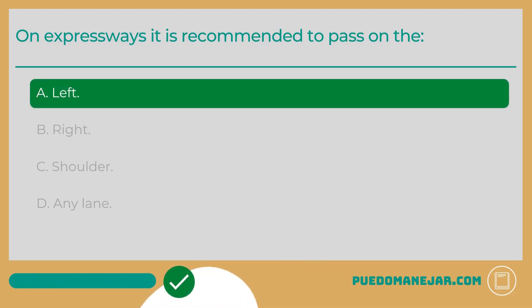The answer is A: Left. If you are traveling on a multi-lane expressway, it is recommended to pass on the left. While passing on the right is permitted on roads with multiple lanes of traffic moving in the same direction, passing on the left is typically safer and helps with the flow of traffic. Slower traffic, traffic entering and exiting the freeway, and large trucks often use the right side of the road. If you pass on the left, you'll often have a clearer path and the cars you are passing will typically be able to see you more easily.